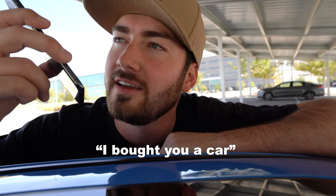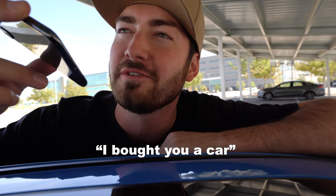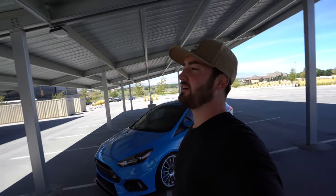I've got a surprise for you. I bought you a car. You have a surprise and it's a car? Yes. No, no, no, no, no, no.